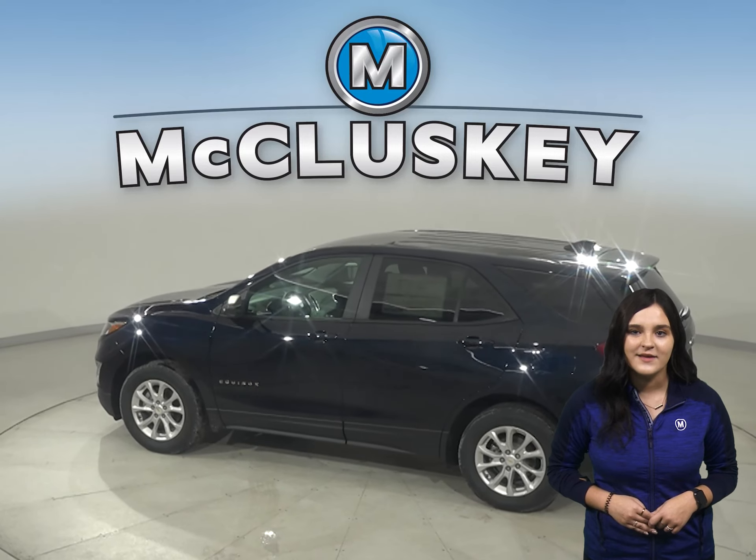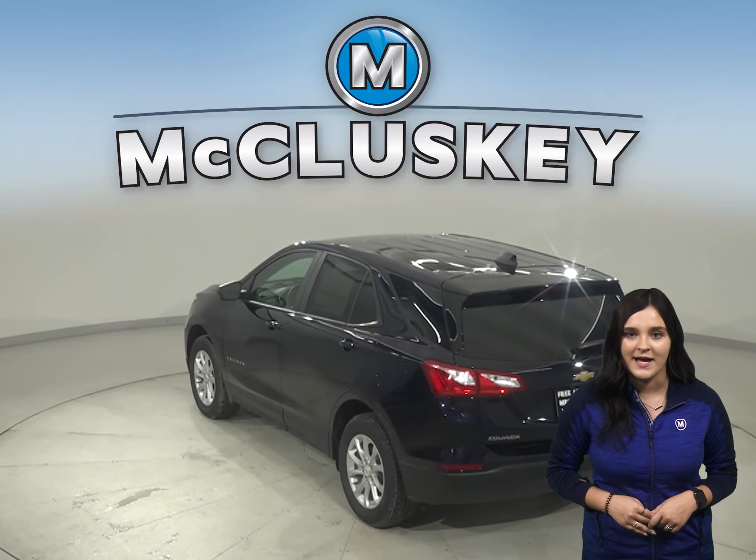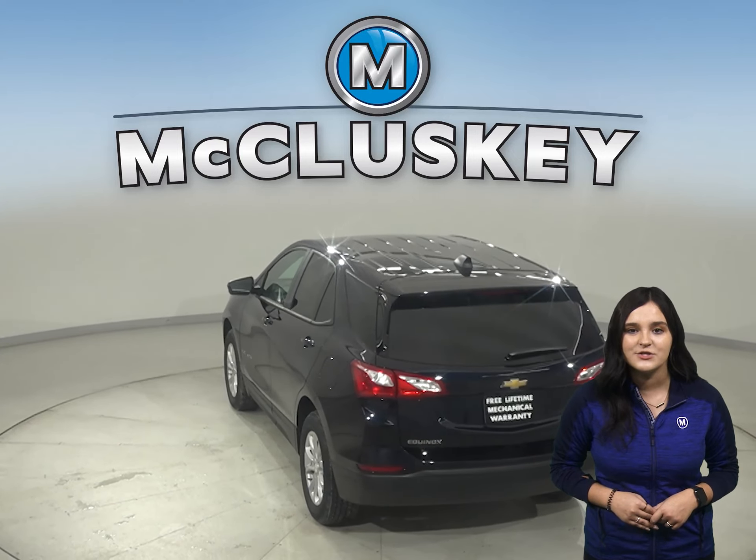Both the Equinox and the Cherokee have standard driver and passenger frontal airbags. The Equinox has camera technology that is used to automatically provide hard emergency braking, or enhance the driver's hard braking, during unsafe road conditions.